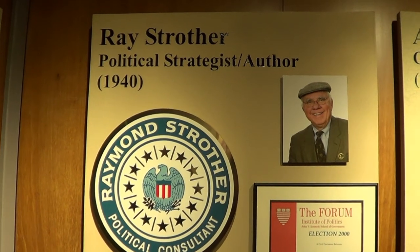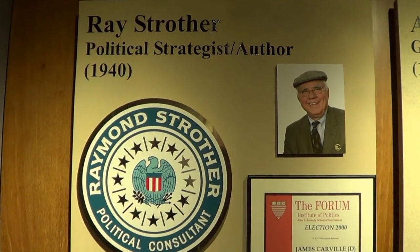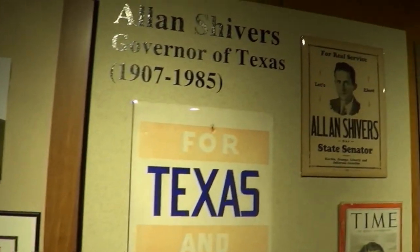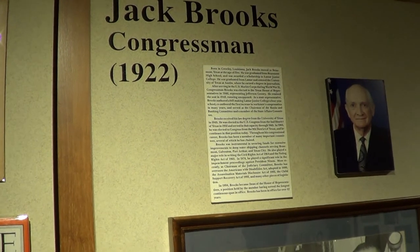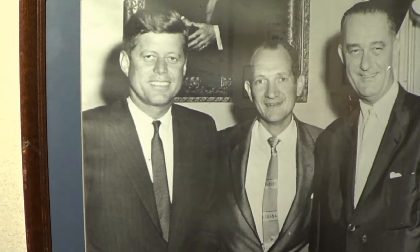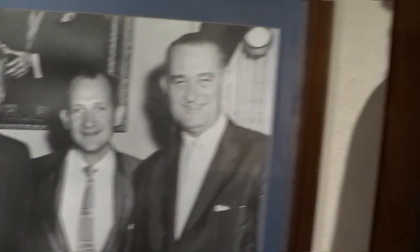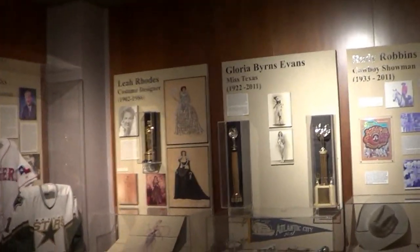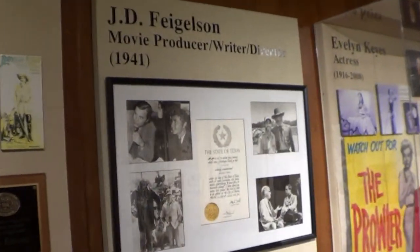This guy Mr. Strother is still alive — political strategist and author, 1940. And this guy — Congressman Jack Brooks. I've never heard of him. This is some of the Texas history that everyone's looking at. Most of these notable people have passed away. Here's another one who's still with us.